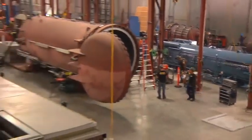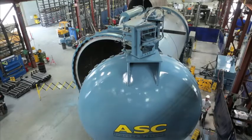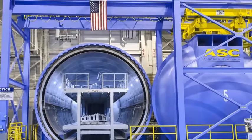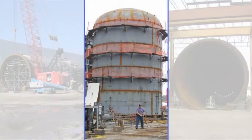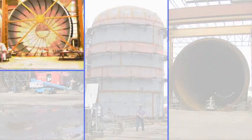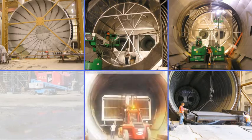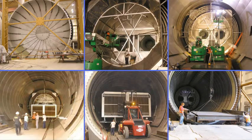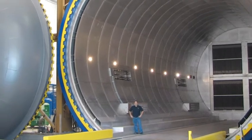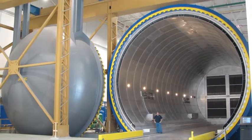ASC designs and builds over 50 autoclaves per year, including a wide range of standard models, as well as customization that is almost limitless. For example, we custom designed and built the largest autoclave in the world at 30 feet diameter by 75 feet long and a volume of over 82,000 cubic feet. It's used for the manufacture of the Boeing 787 fuselage and plays an integral part in the advancement of aviation materials today.